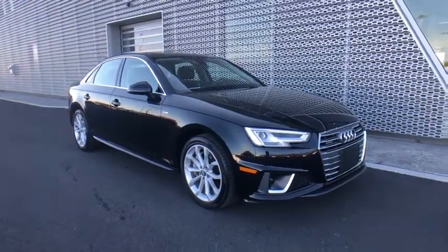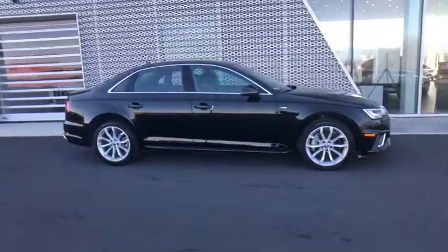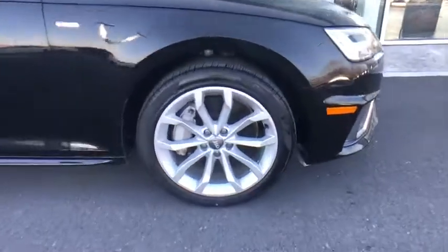Come test drive the 2019 Audi A4. The Audi A4 is the first in a generation of Audis that have learned how to ride. This vehicle has less than 10,000 miles.